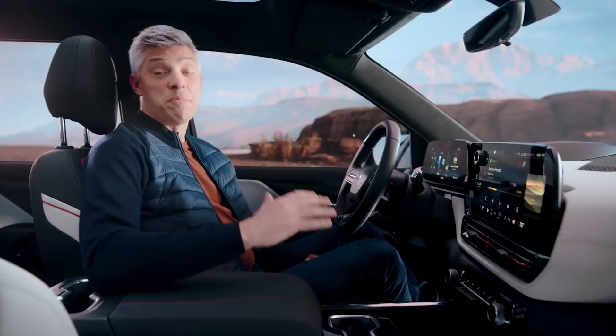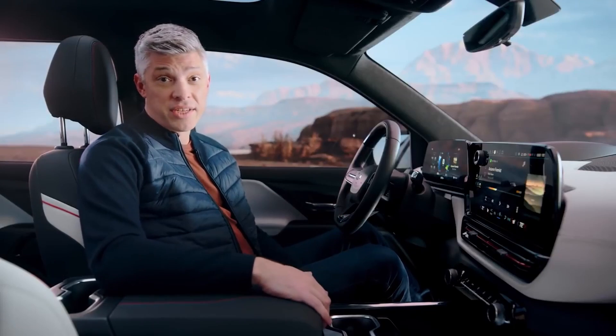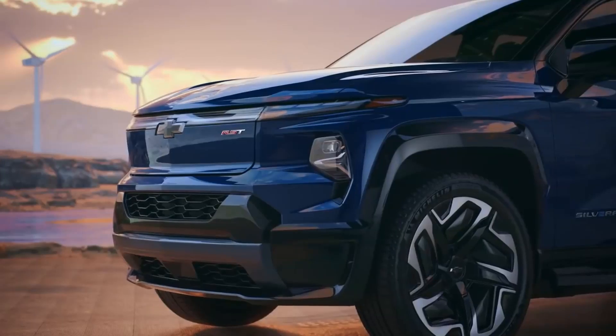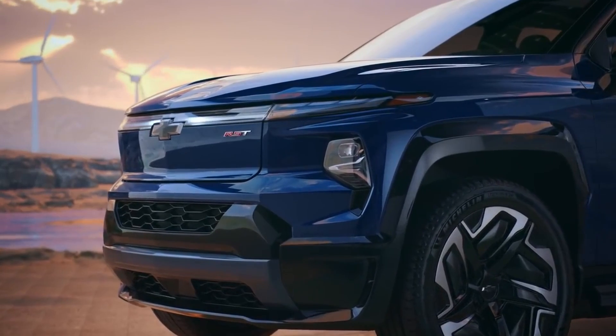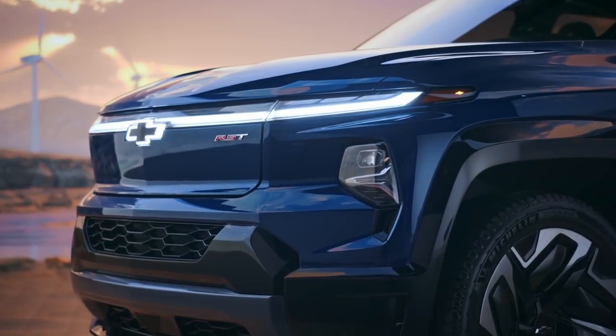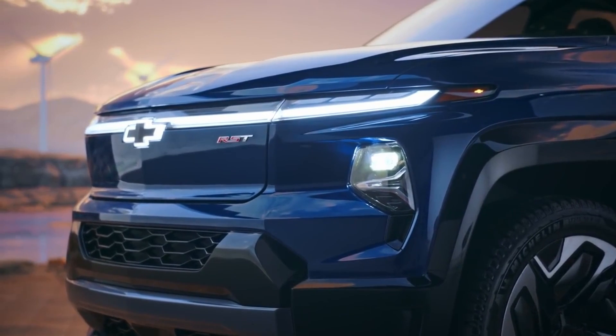The Silverado EV is packed with the latest technology, which engages customers even before they get behind the wheel. When a customer approaches the truck with an enabled cell phone or key fob, the Silverado EV RST greets them with a unique exterior lighting animation.